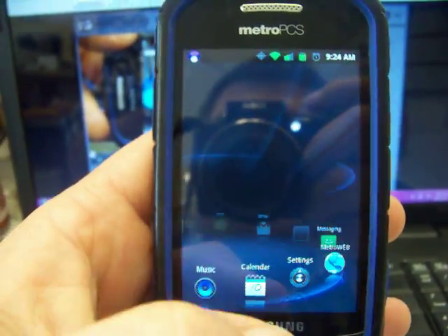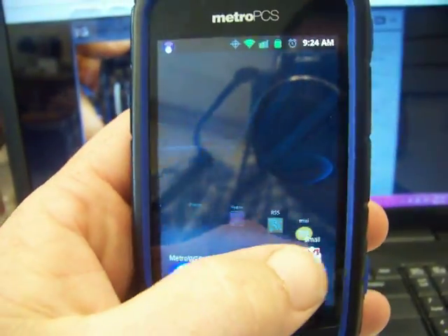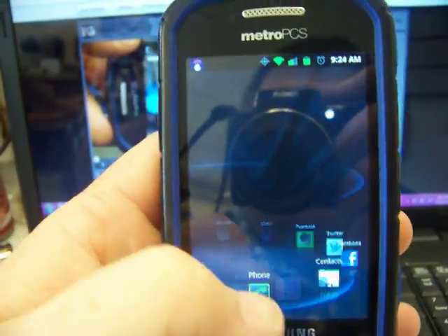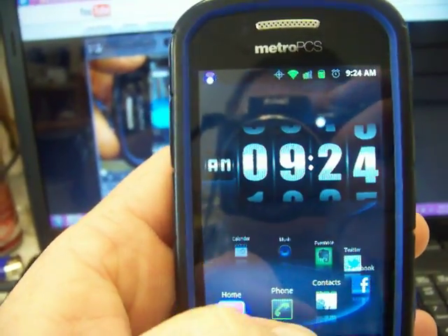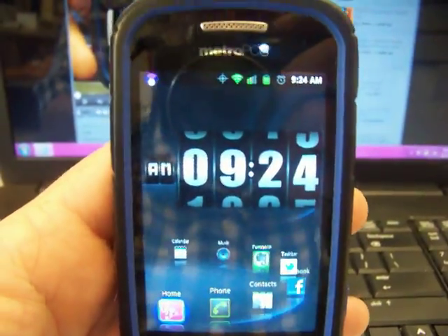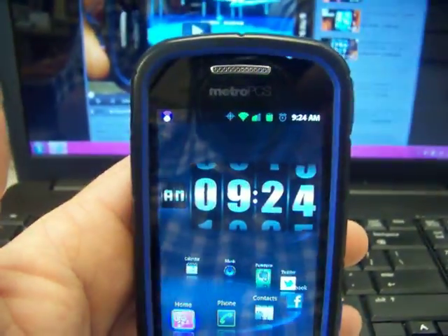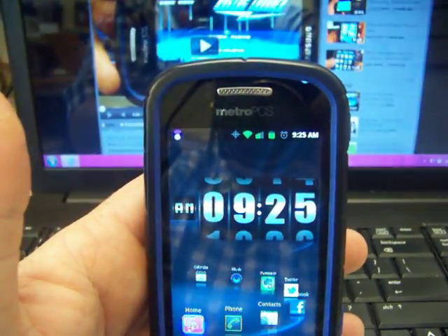You can still use a clock widget. Right now I'm just using the scrollable widget right there, which you can download off the Android Market for free. Not a big deal.